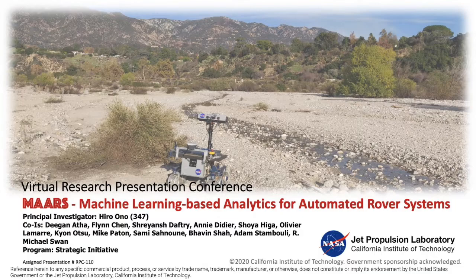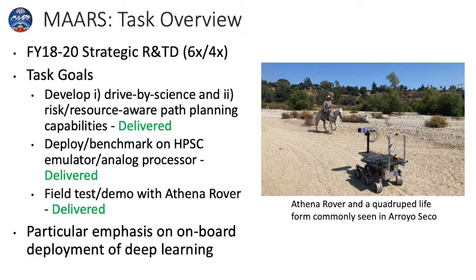The Machine Learning Based Analytics for Automated Rover Systems, or MARS, was a JPL strategic research and technology development task which started in 2017. The goal of the task was to make future rovers safer and more productive through novel autonomy capabilities running on high-performance spacecraft computing, or HPSC, a next-generation onboard computer.